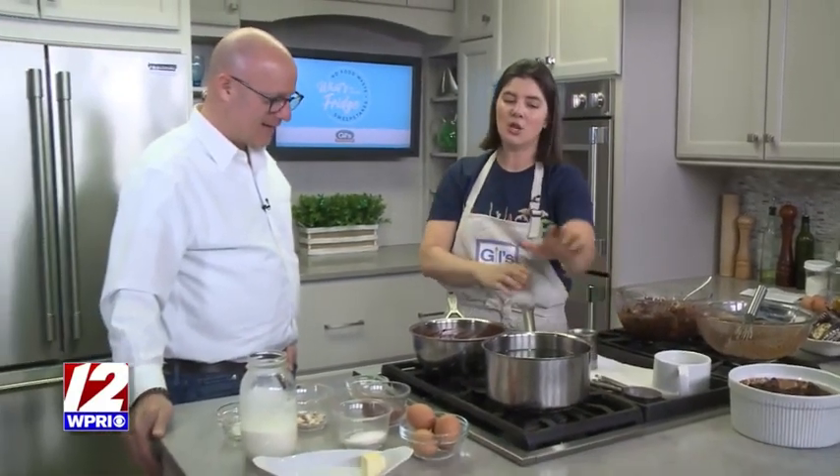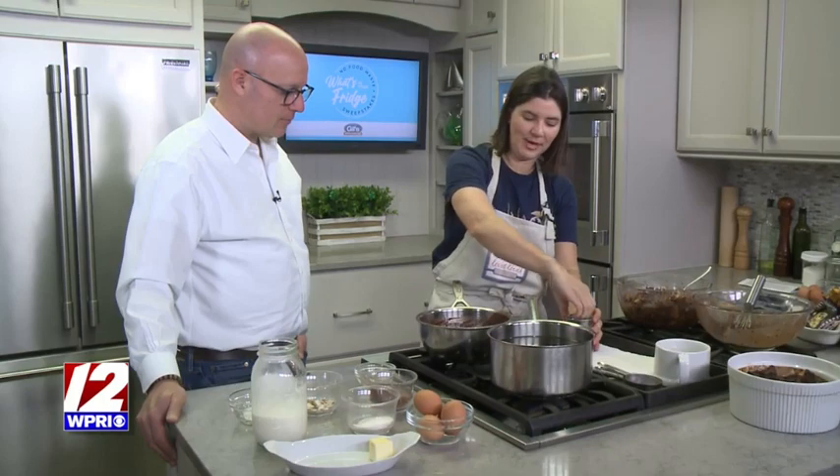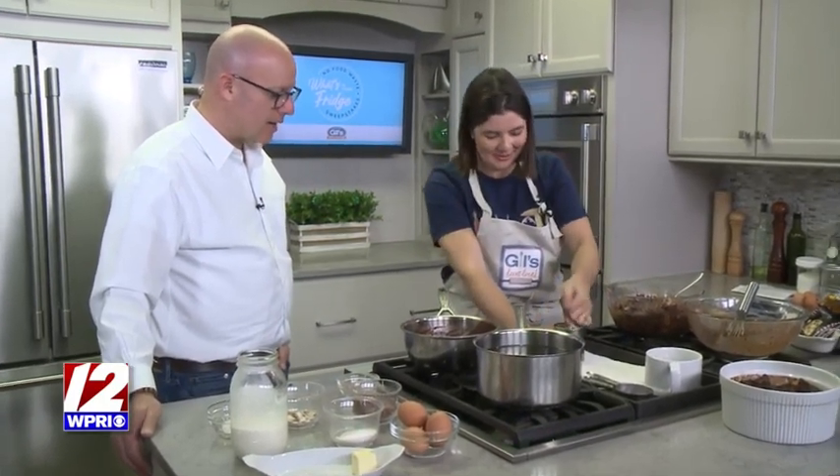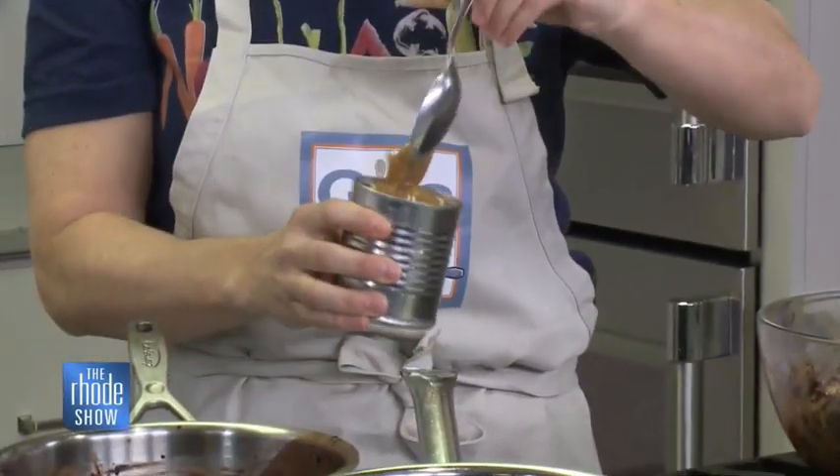But it's so fun — you actually boil the can without the label in a pot for about three hours. Then you have to let it fully cool. Don't open it while it's hot; it will explode. When you open it, there it is — it's caramel.